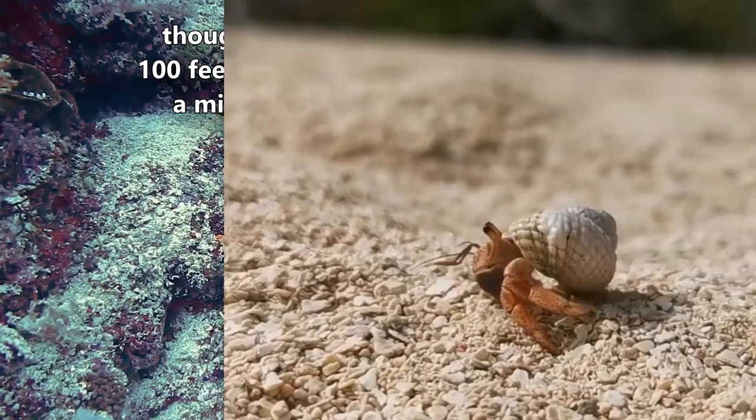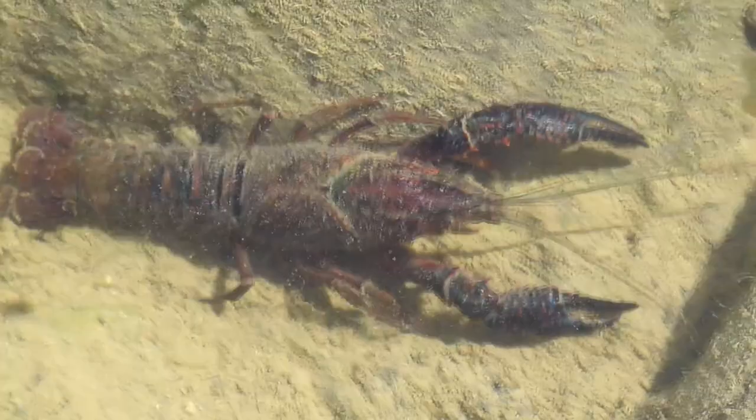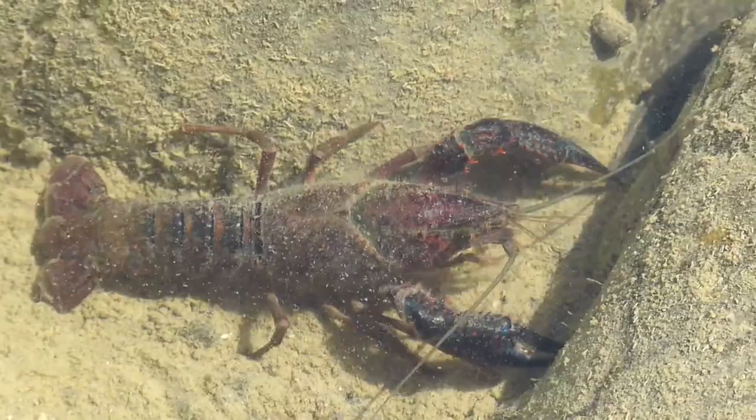Symmetrical hermit crabs don't have that twisty tail — instead they look like small crayfish. In size they average about a centimeter long, which means an individual could probably fit comfortably on your fingernail.